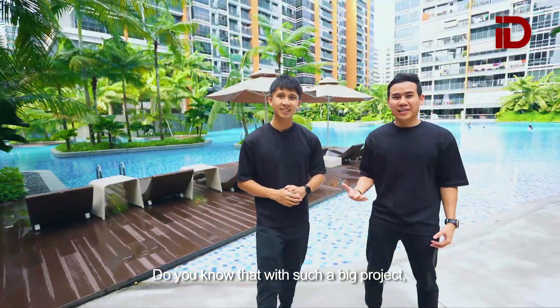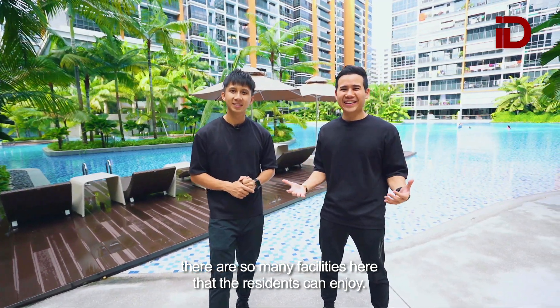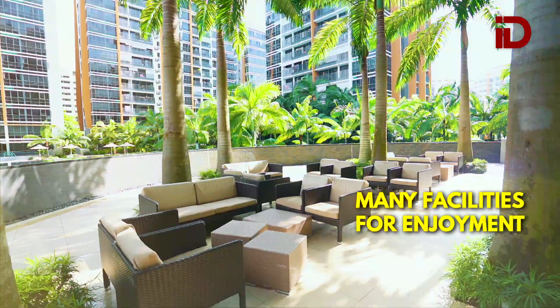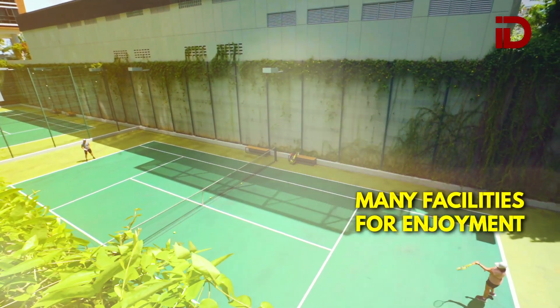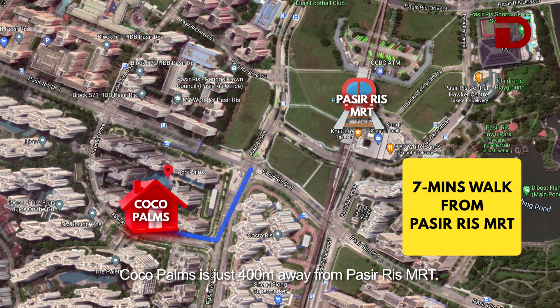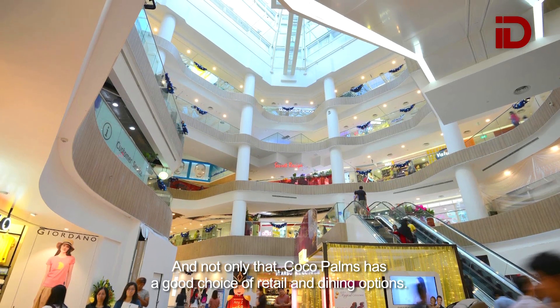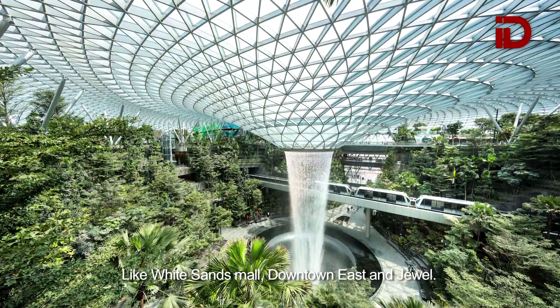With such a big project, there are so many facilities here that the residents can enjoy. Cocoa Palms is just 400 meters away from Pasir Ris MRT — it's just a mere 7 minutes walk. And not only that, Cocoa Palms has a good choice of retail and dining options like White Sands Mall, Downtown East and Jewel.